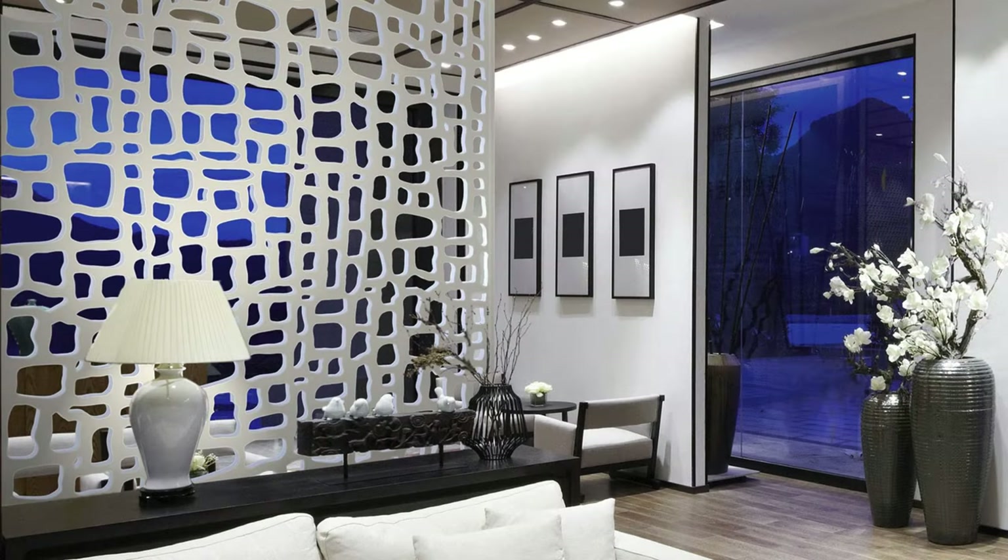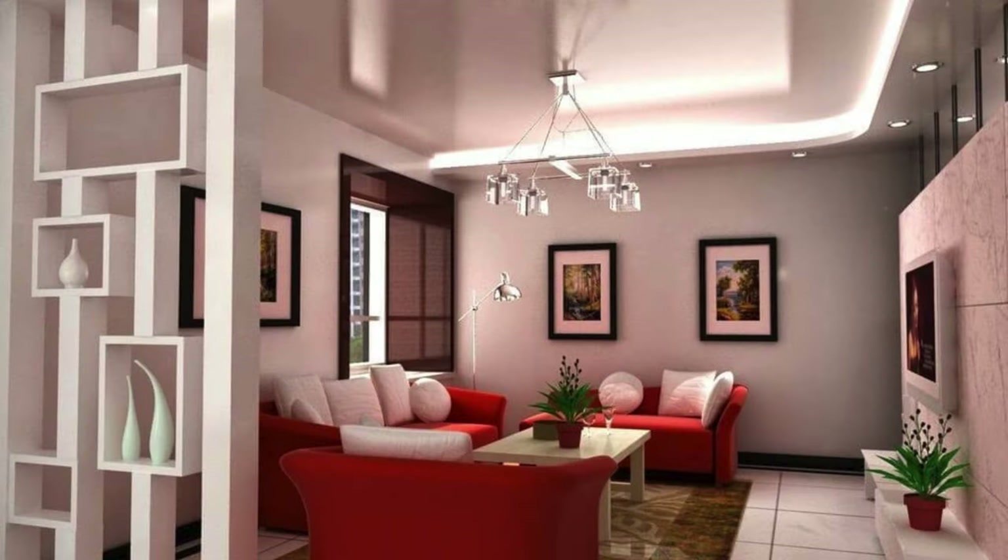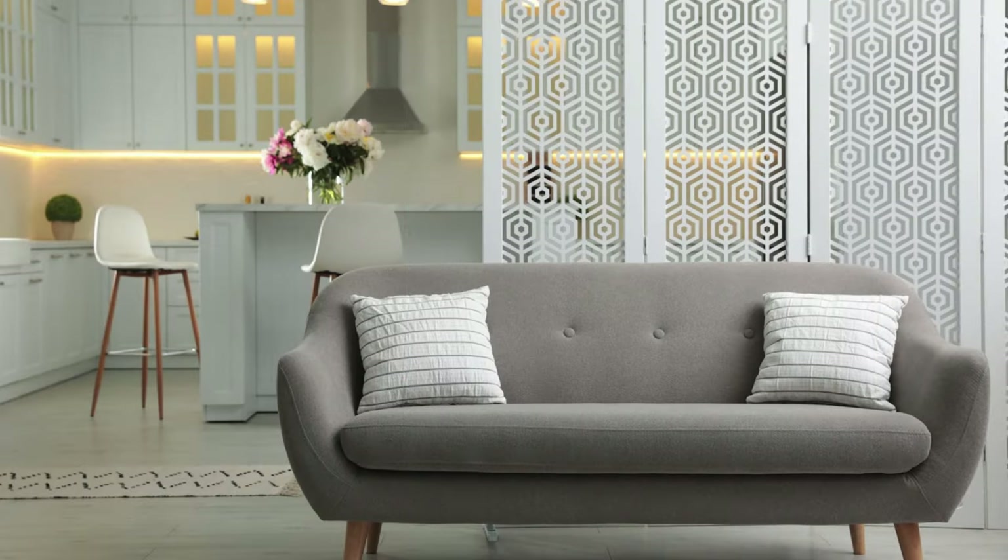Create a green partition with indoor plants for a natural touch. Incorporate mirrors to give the illusion of a larger space. Use bookshelves as practical and decorative room dividers. Explore geometric patterns for a modern and artistic look.